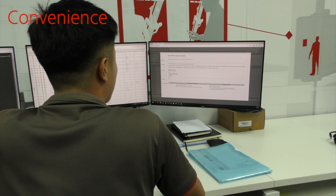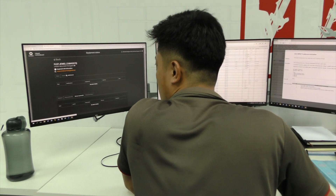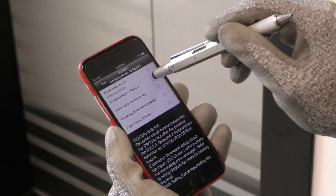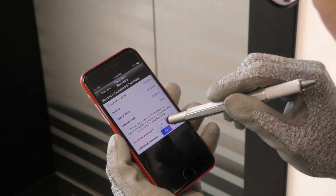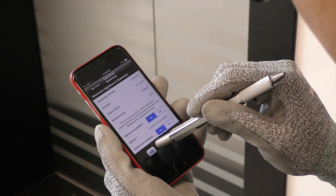With Schindler Ahead, our technicians are provided with detailed information about anomalies, the possible root causes, as well as instructions and actions to take in order to remedy these anomalies. And all of this is in the palm of their hand.